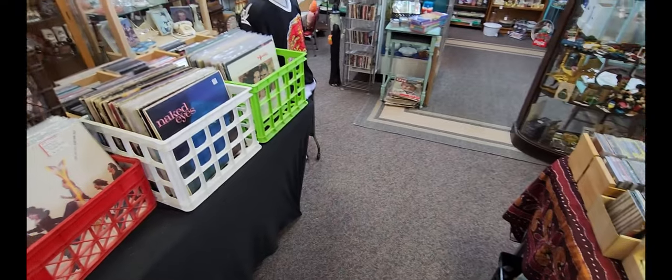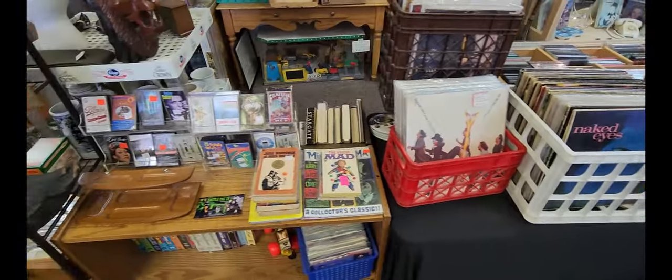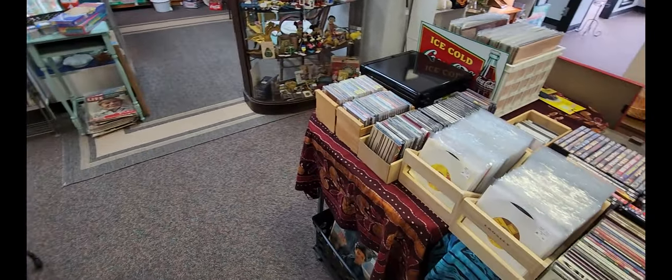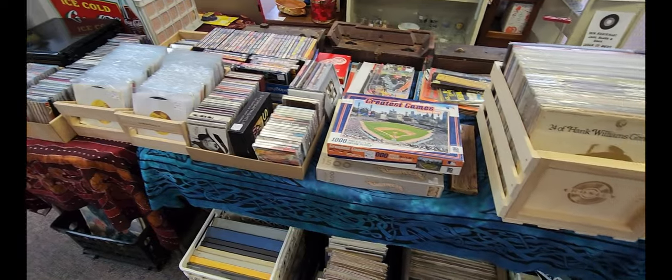I'm kind of caught in between another vinyl and book section on my left, as well as a vinyl, CD, and DVD section on my right.